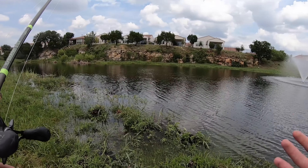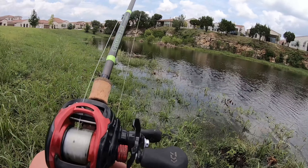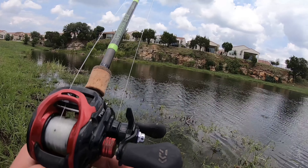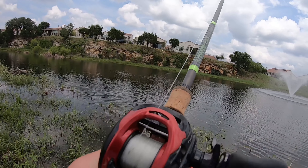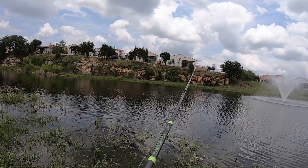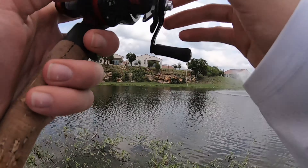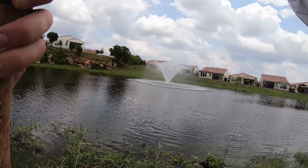Same song, new verse — every time I come to this pond, there happens to be every lawn crew in Central Texas working here. I don't understand it at all. I'm sorry for the background noise, there's nothing I can do. I want to fish and I'm not waiting for these guys to leave. But we're starting the challenge off right now. Pierce, you're welcome to start fishing.